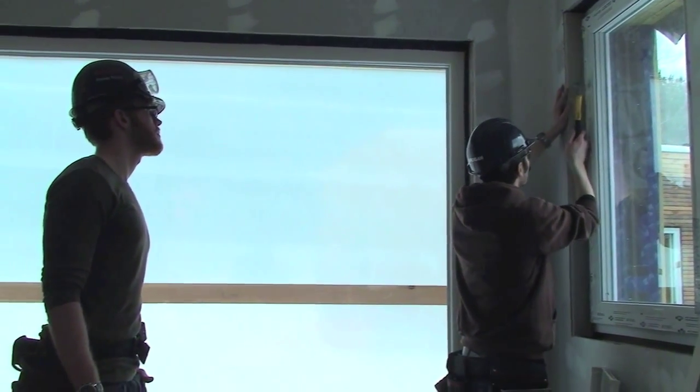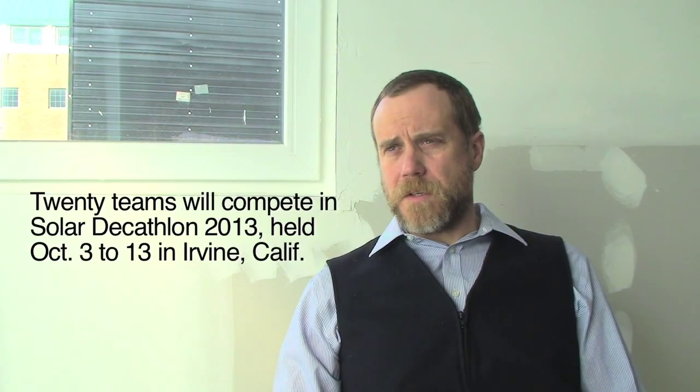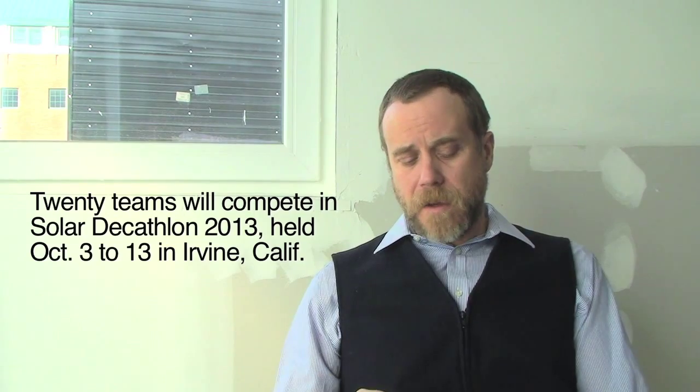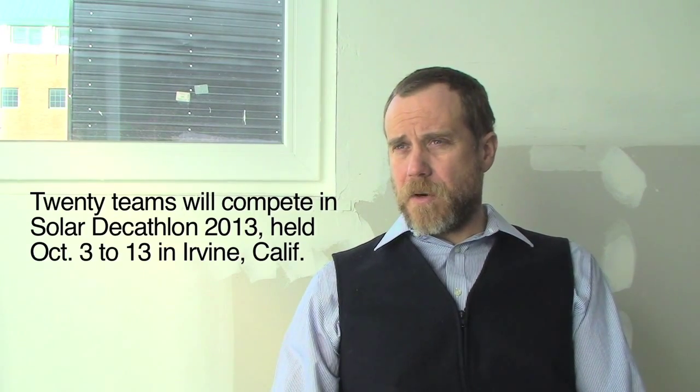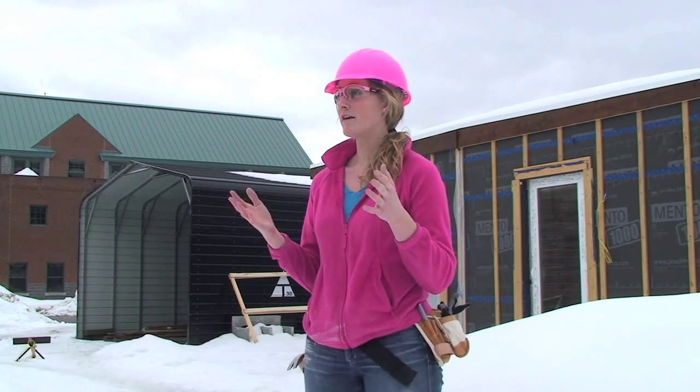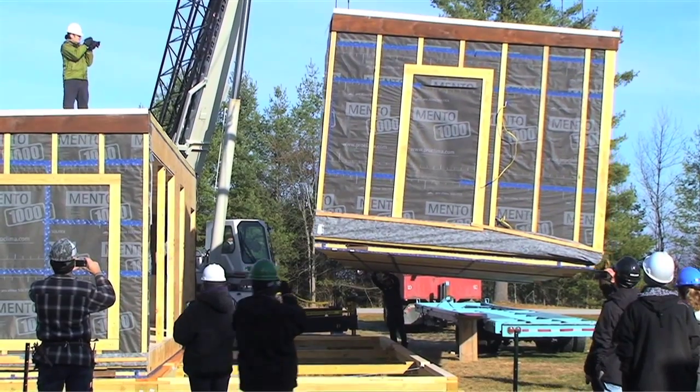Solar Decathlon is an international design competition that challenges universities to design, build, transport to a common site, and then operate under a 10-day period these really high-performance, solar-powered houses. The first 10 days we'll be out there is when we set up — we'll have a crane out there setting the house and doing all the finishing work we need to to make it competition-ready.